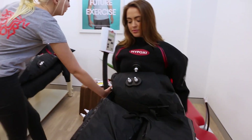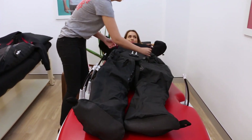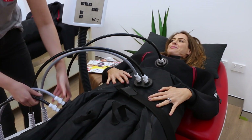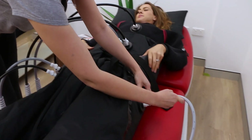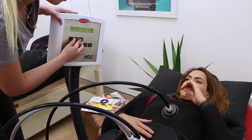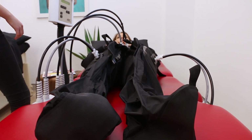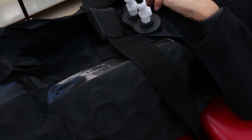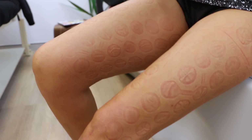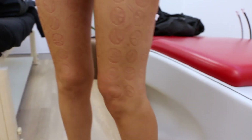You get into a suit which looks like a diver's suit, get hooked up to a machine, and it gently massages you. It looks absolutely hilarious and feels quite bizarre but strangely relaxing. I've worn shorts so you can see how firmly the suction pads were massaging my skin. It doesn't hurt but it feels very firm when you're inside.